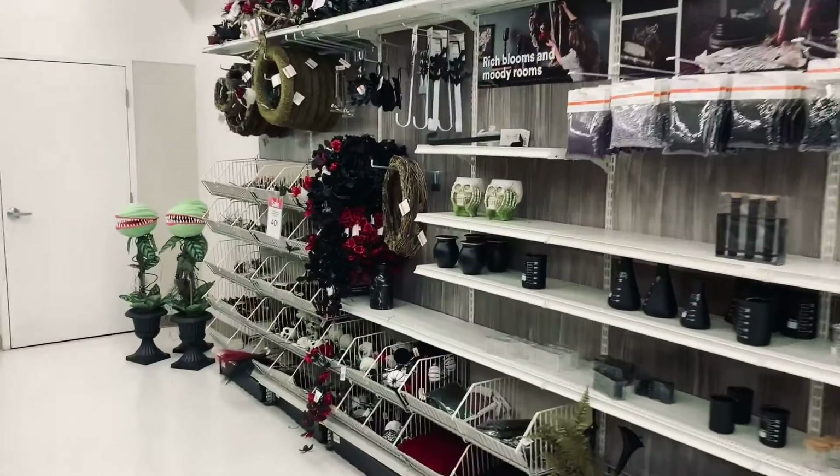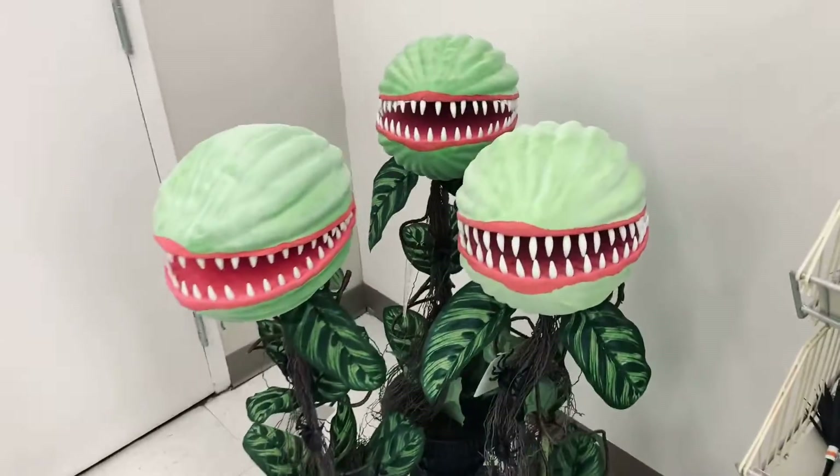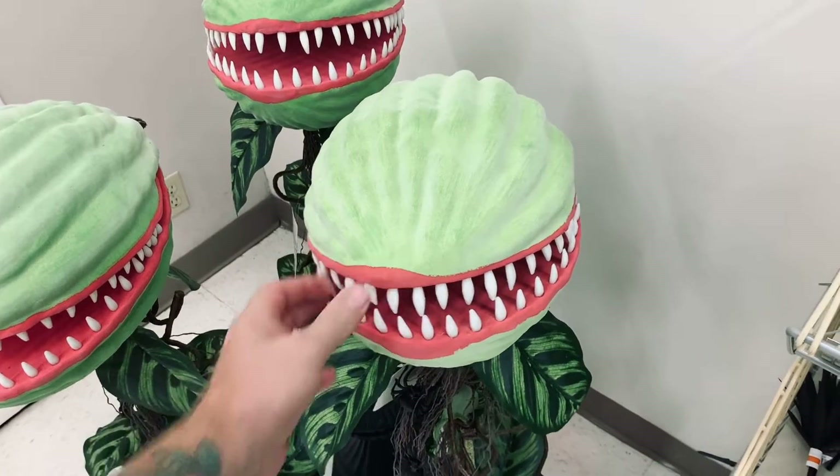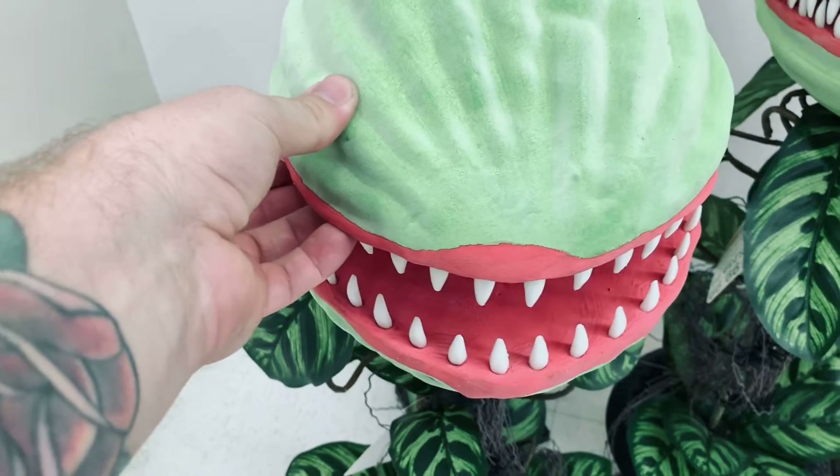This is really cool. It's like Little Shop of Horrors — 'Feed me, Seymour. Does it have to be blood? Feed me.'